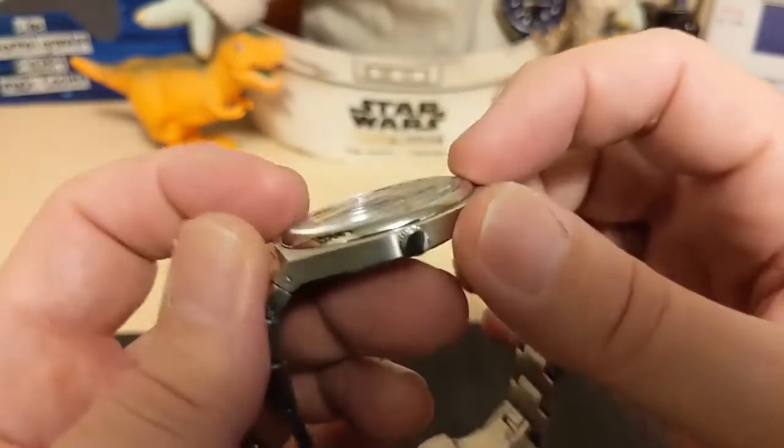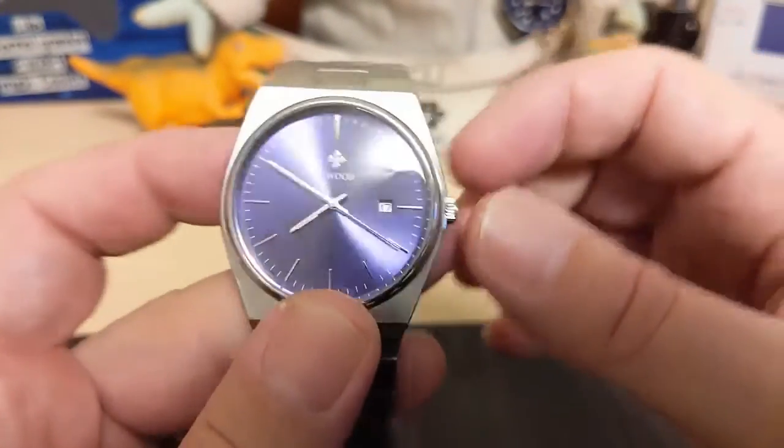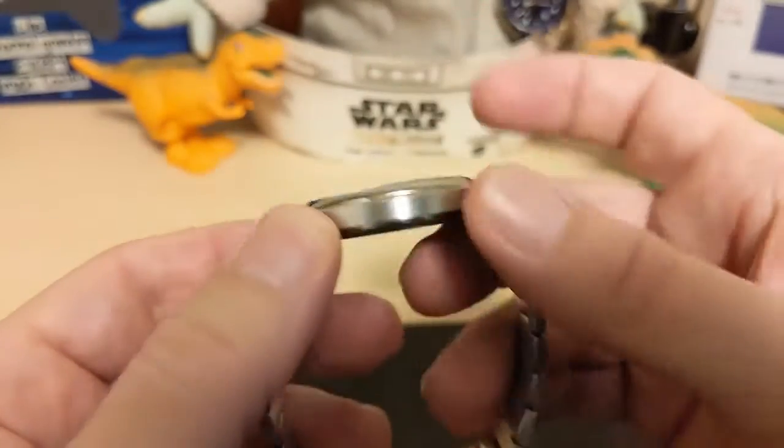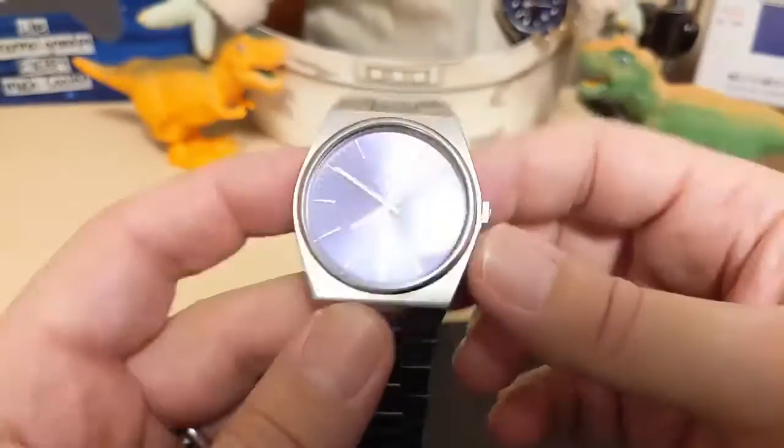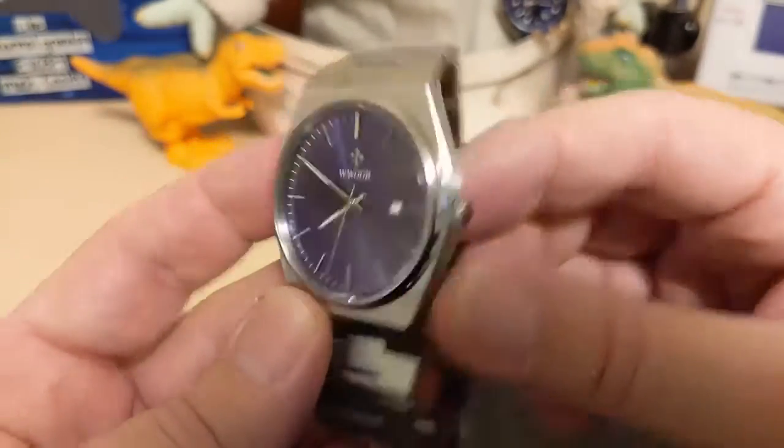The crystal is a domed mineral glass. The case is solid stainless steel — it's really thin and it's a nice case. I really like the case. It's one of the highlights of the watch.